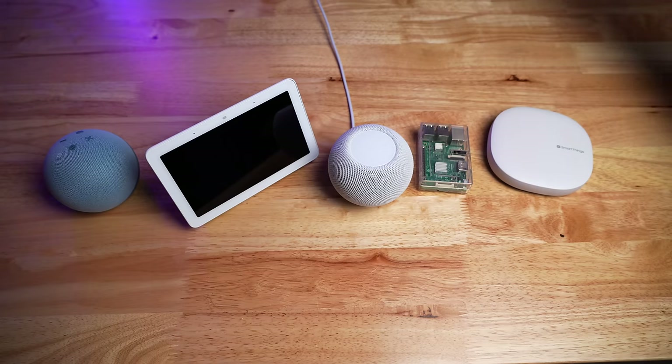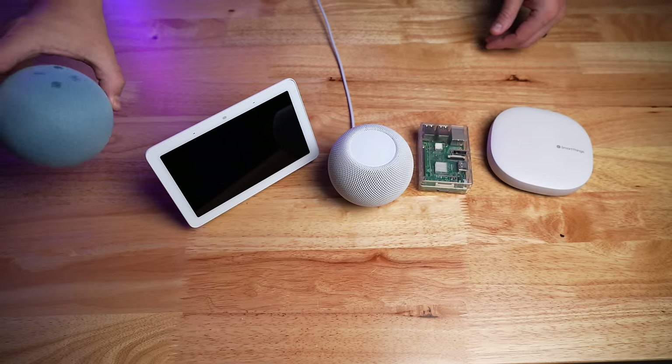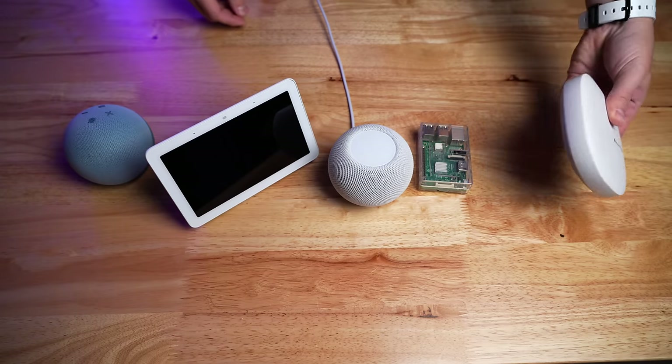Up until recently, I was using five different smart home systems at once — mainly because I run a smart home YouTube channel, but still, way too many. So I had to make some tough decisions and cut some systems out of my home so I could be left with the best.